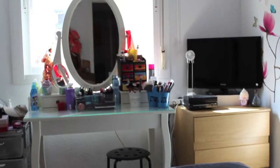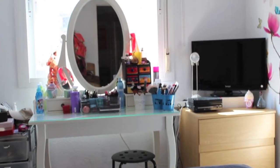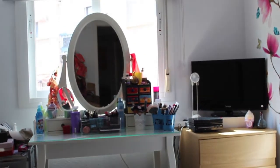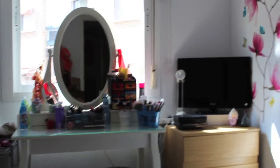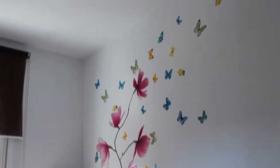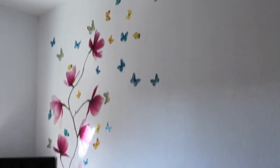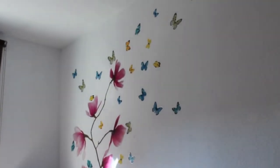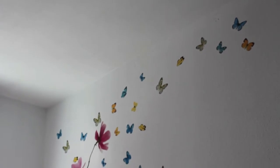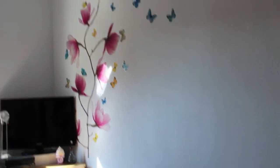Como veis, este es mi tocador. Tengo ahí el taburete y ahora vamos a acercarnos un poquito más para ver en detalle. En la pared tengo estos vinilos que compré en Ikea que me encantaron para dar ese toque un poco femenino y delicado a este rinconcito. Creo que ha quedado muy bonito, a mí por lo menos me gusta mucho.